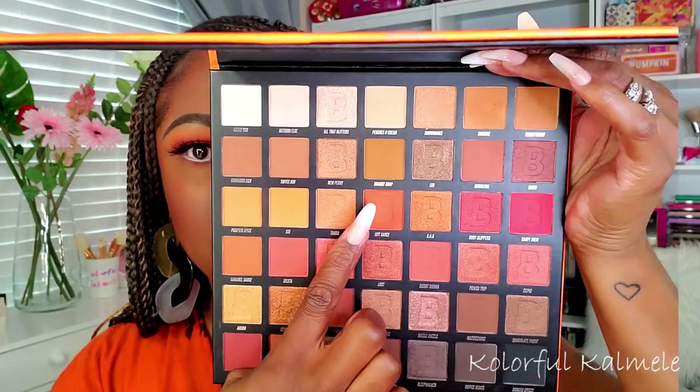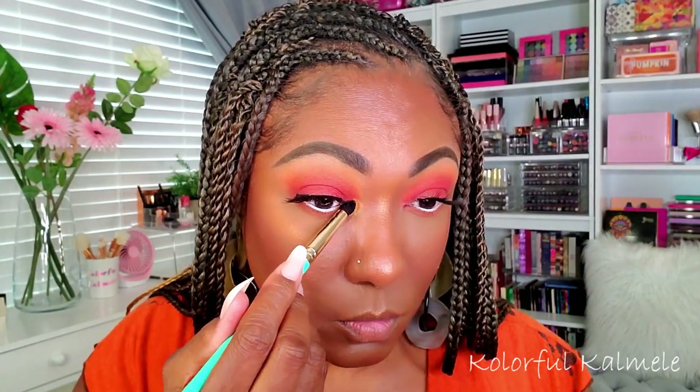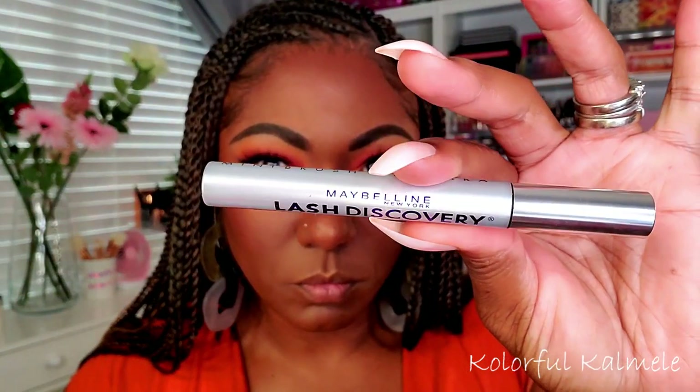To further smoke out my lower lash line I'm using the shade Throwback — just a warm brown shade — and I'm going back in with Hot Sauce to add that touch of orange to my lower lash line to tie it together with my lid. For my inner corner pop I'm going in with Adorn, a beautiful gold shimmer shade, and just gently tapping that in my inner corner. I didn't spray my brush or anything — sometimes I like a dry highlight — and it's a really pretty pop of gold.